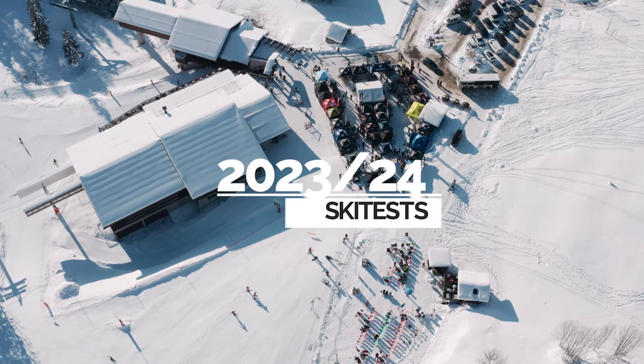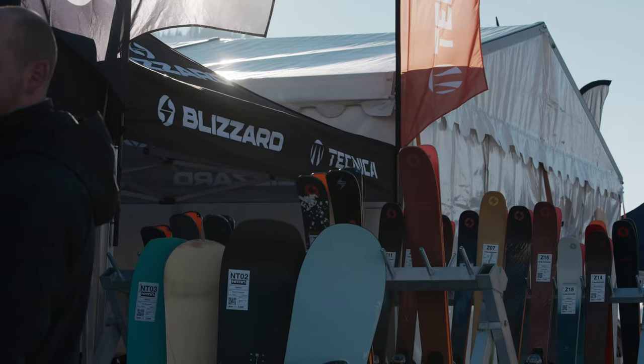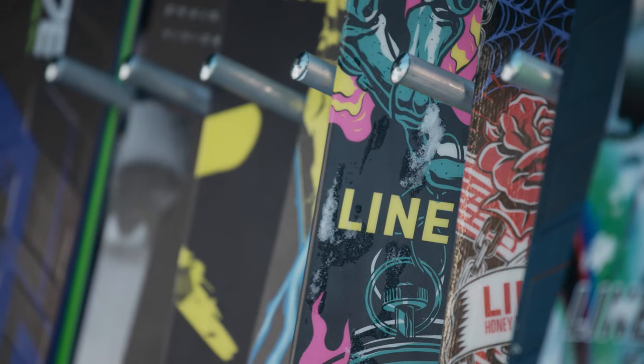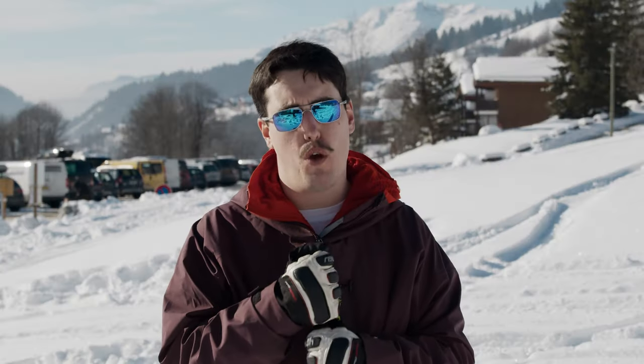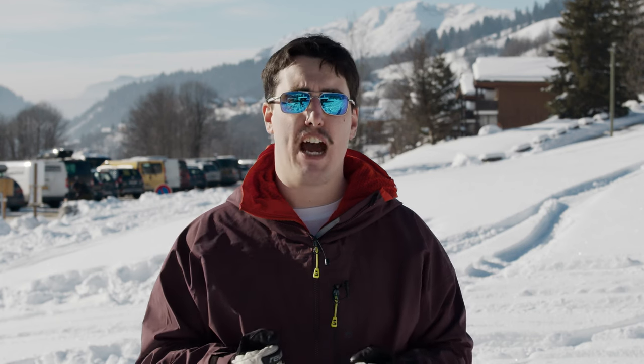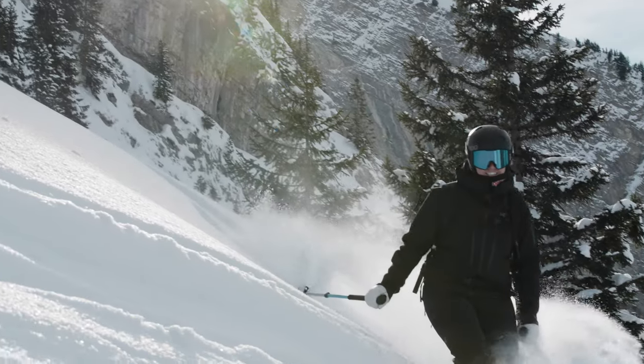One of the biggest stories from this year's ski test has been sustainability. It's been really, really difficult to achieve a sustainable ski because of the combination of materials packed in there and how they're all fused and sewn together. This year, however, we've seen some big steps forward in the construction and manufacture of skis that's changing that for good.